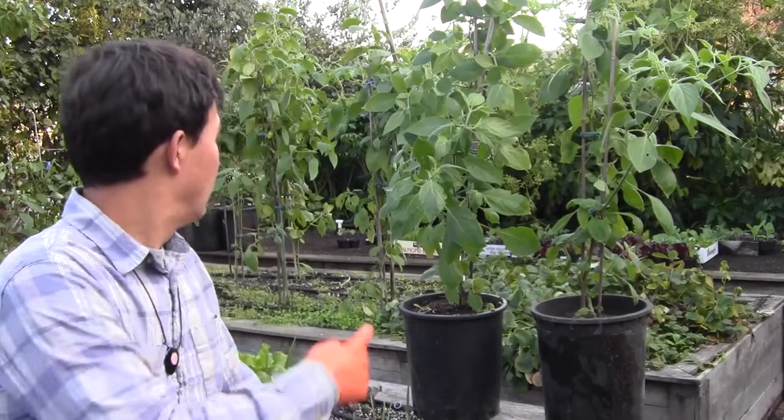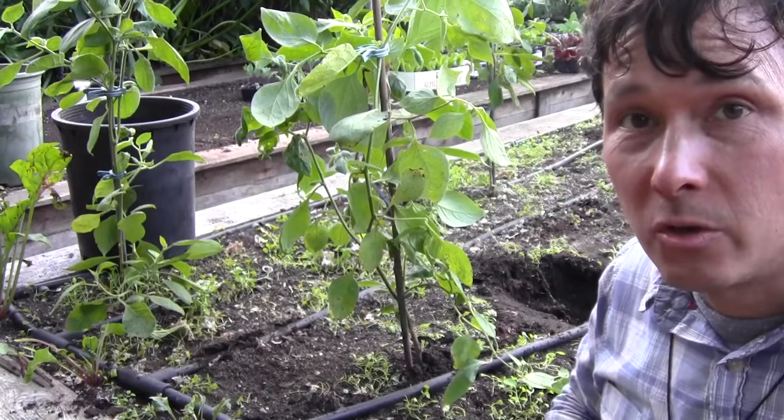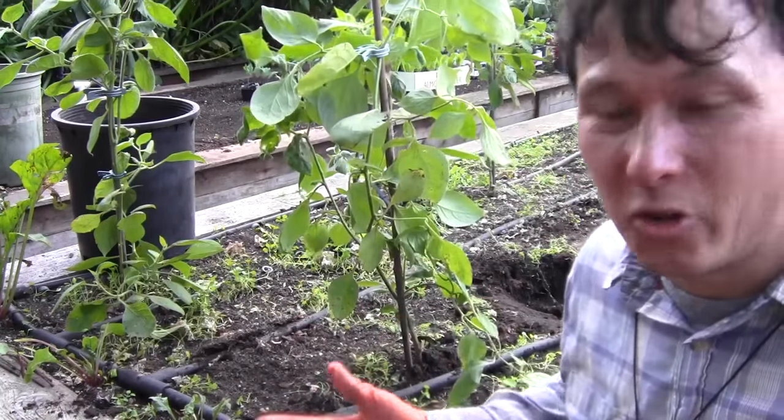So what I'll show you guys next is actually how to minimize the transplant shock by trying to dig up the biggest root ball as possible. I'll show you my specific techniques over at the next one I'm digging up. Now I'm ready to pot this Manzano pepper into one of the five gallon pots. So here's a few tips for you — number one, you want to have two pots ready. You're thinking, John wait, this is only going into one pot — why do you need two pots ready?